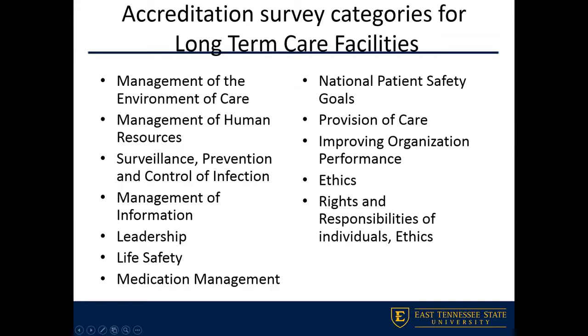Long-term care facilities operate in terms of accreditation a little differently than the acute care setting. In acute care, we typically go after Joint Commission accreditation. In long-term care, Joint Commission accreditation is available but it's not very common. Long-term care facilities usually obtain their accreditation through state agencies via surveys, which have been granted authority by CMS. The state agency comes in, does their survey, and that satisfies the requirements for CMS.